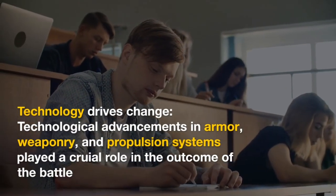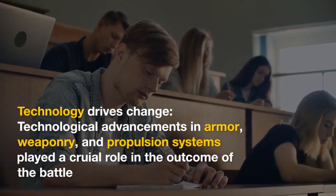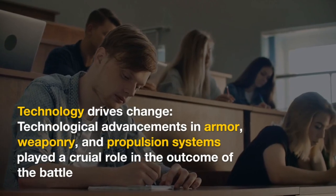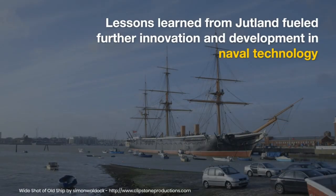Technology drives change. Technological advancements in armor, weaponry, and propulsion systems played a crucial role in the outcome of the battle. Lessons learned from Jutland fueled further innovation and development in naval technology.